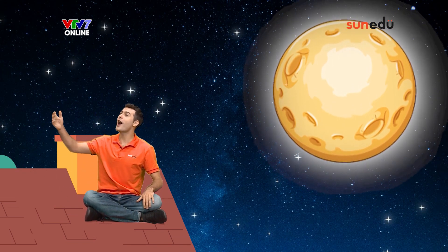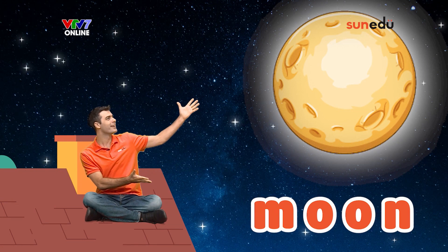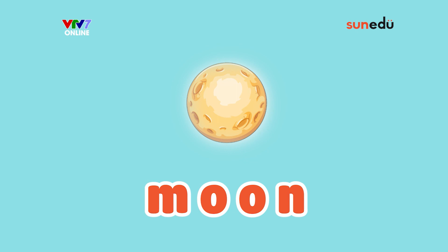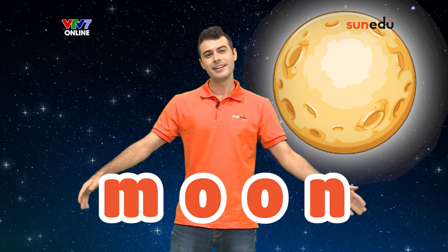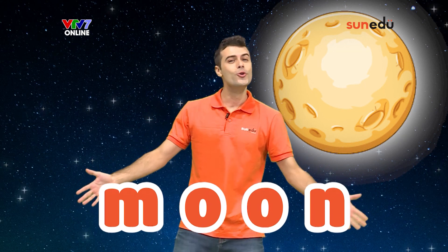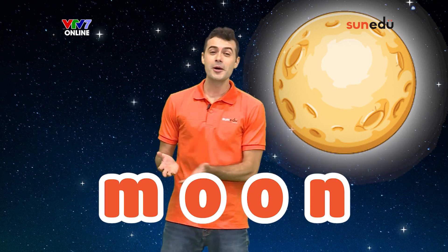Twinkle, twinkle, little star, how I wonder what you are. Up above the world so high, there's a moon. Wow! Our third word today is moon. Moon. Moon. Moon.